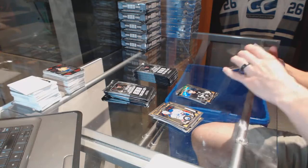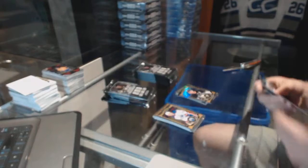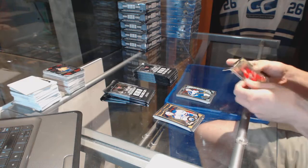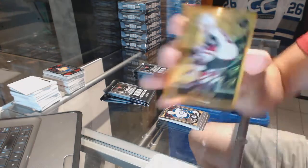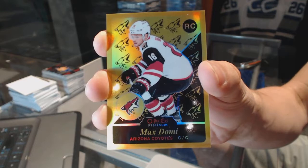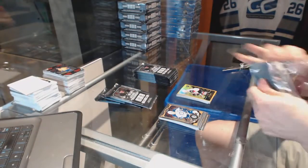White Ice Parallel numbered to 199 for the LA Kings Jonathan Quick and a marquee rookie for the Jets Andrew Kopp. We've got a retro rookie gold rainbow numbered to 149 for the Arizona Coyotes Max Domi.